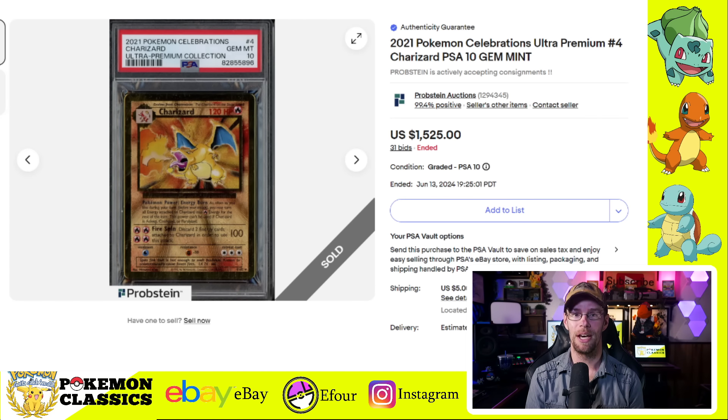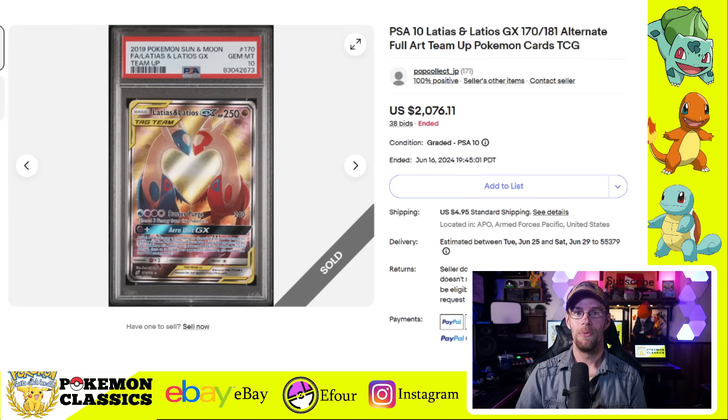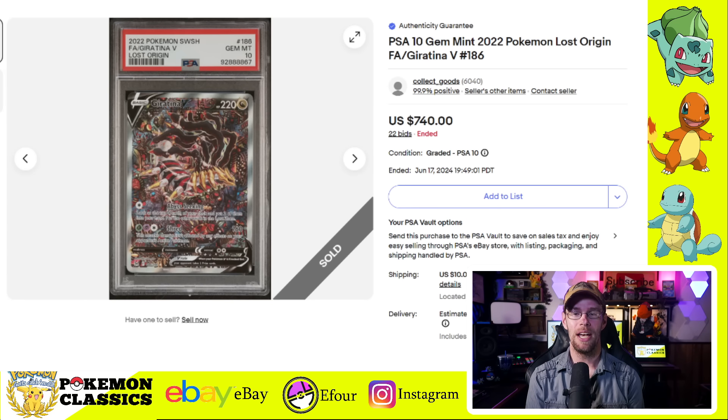That's a cool card since you have all three stages of the evolution ascending from the canyon in the artwork. Next we have another Charizard from the Celebrations Ultra Premium Collection — this is the Metal Charizard in PSA 10 condition. For a while they stopped grading these and they're very difficult to grade as well, earning a premium of $1,525. We've got another Team Up card: the Latias and Latios GX. This is another really popular one — together they make a heart in the artwork, kind of a Valentine's Day card. This one's selling for just over $2,000, and I think that's a pretty good price.